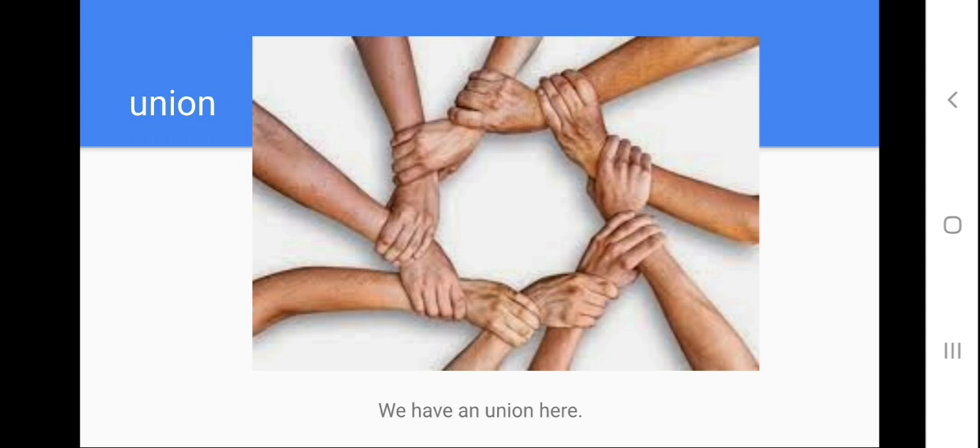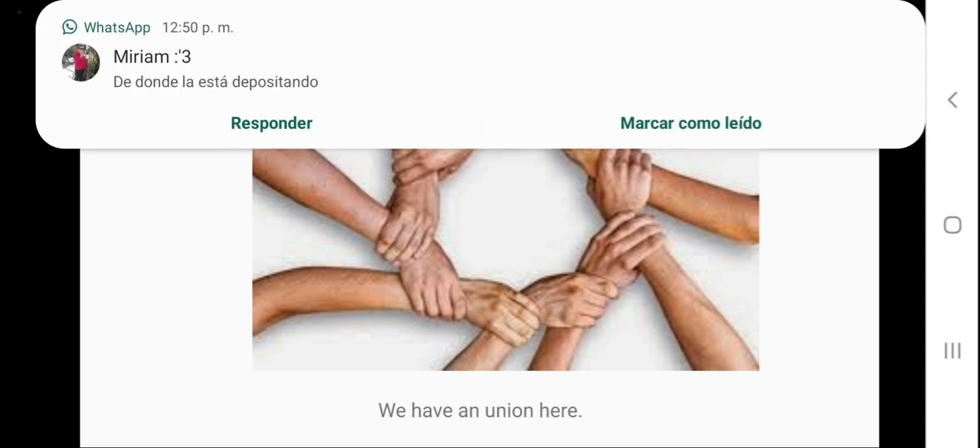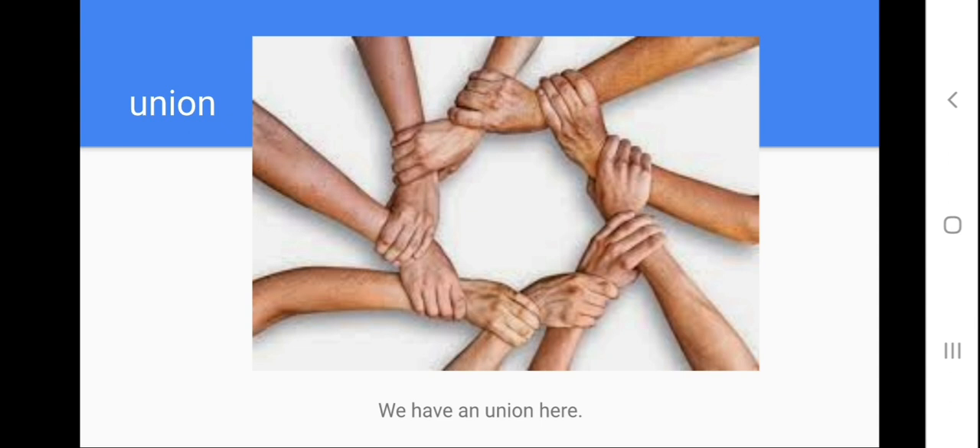Help me to repeat: union. Let's spell the word: U-N-I-O-N, union. Repeat the model sentence with me please: we have a union here. So the word union is the same as in Spanish — union. Next one.